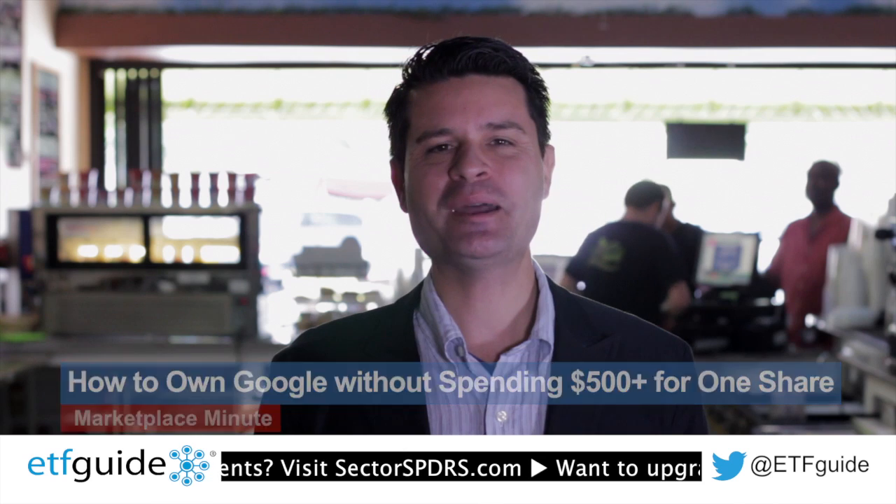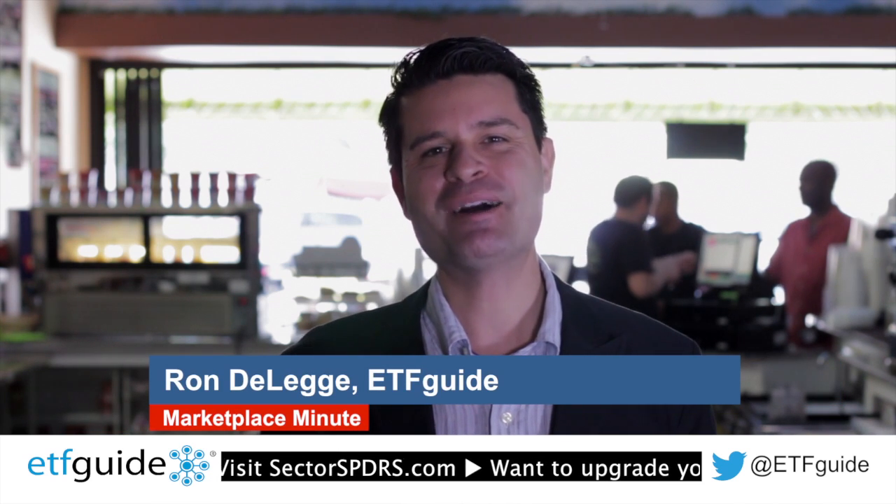That does it for another episode of Marketplace Minute. I'm Ron DeLegge with ETF Guide. Thanks for watching.